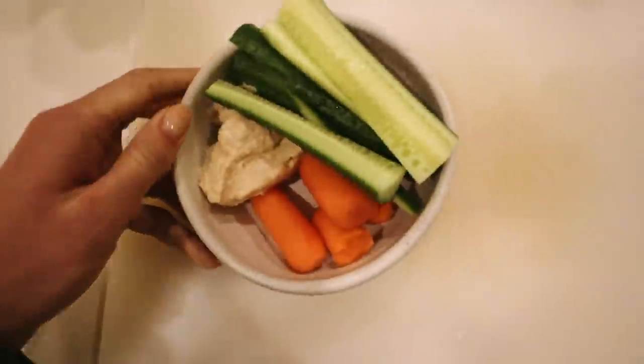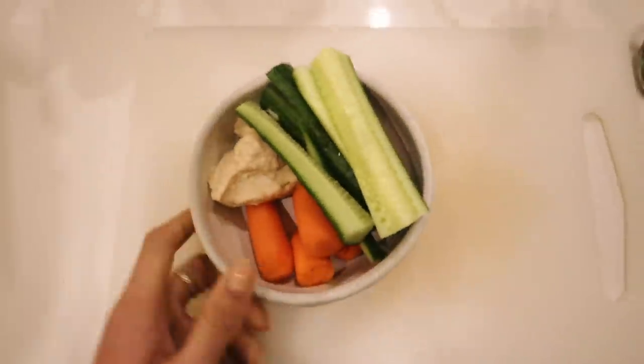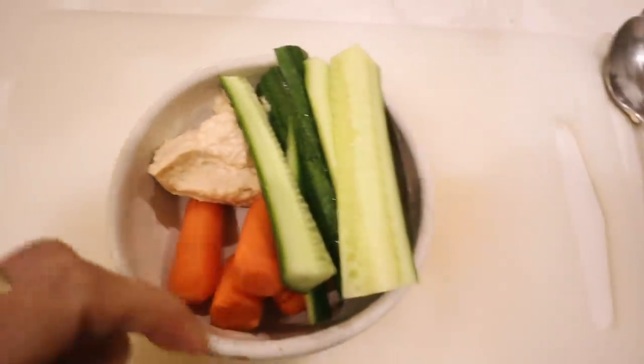I made myself a little snack bowl before dinner - hummus, cucumber, and carrots. We decided to order some food for tonight too because we're done at like six or seven.